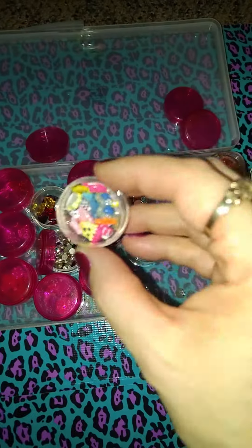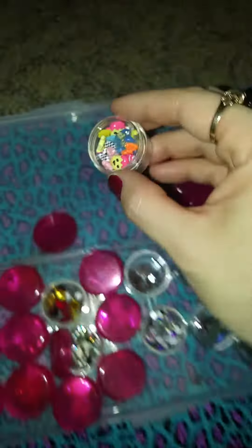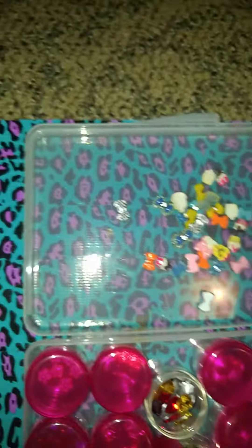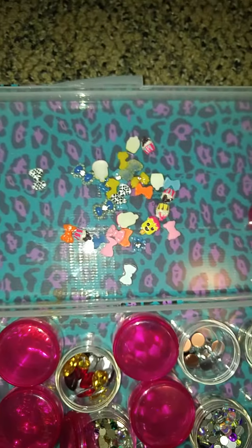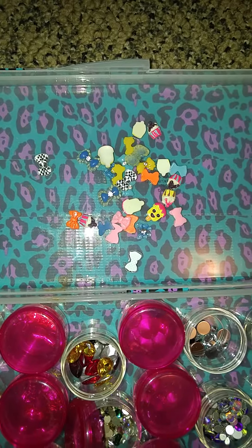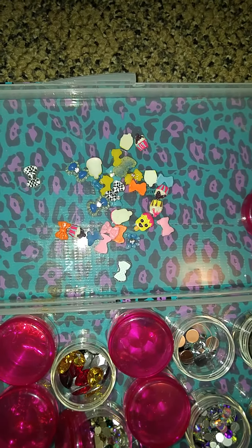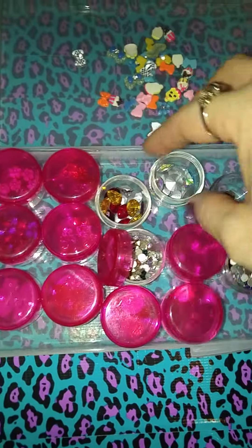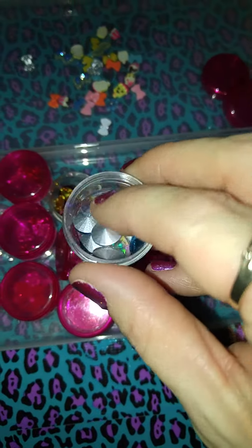And then these — I didn't really get a chance to really look at these but they look like some bows and some little popsicle sticks. Looks like some cute stuff. And then these bigger gems here.